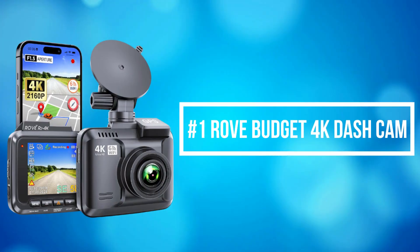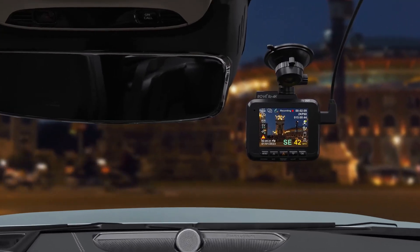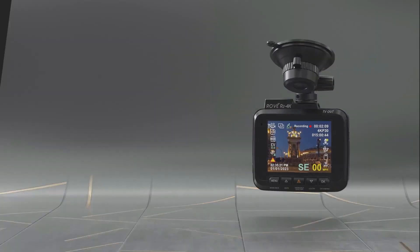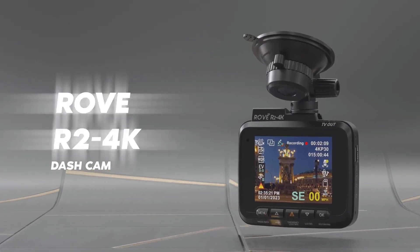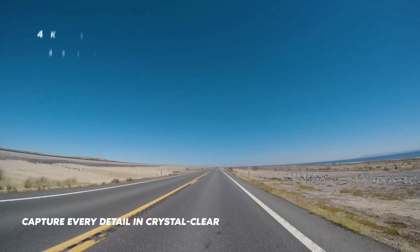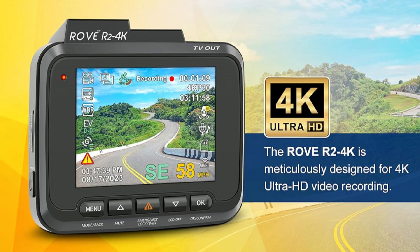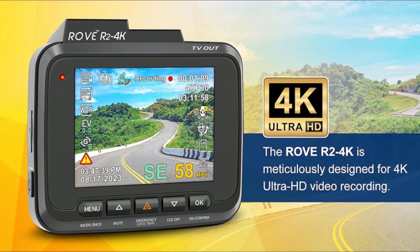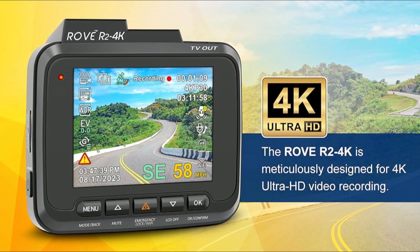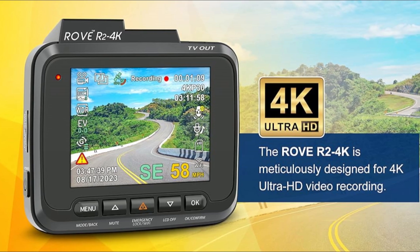At number 1 is the Rove Budget 4K Dash Cam. The Rove 4K dash camera can record videos up to a resolution of 2160p. The Ultra HD video recording quality is so good that you will notice so much more clarity and quality difference than all other car dash cams. This feature ensures that video footage is captured with exceptional clarity, making it easier to read license plates, street signs, and other crucial details.